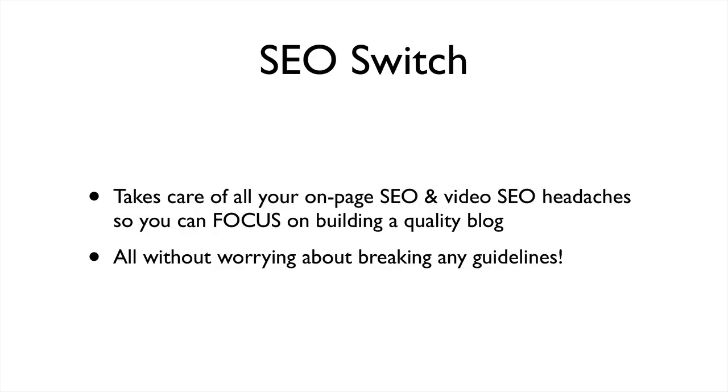SEO Switch takes care of all your on-page SEO and video SEO headaches so you can finally focus on building a quality blog, all without worrying about breaking any Google guidelines.